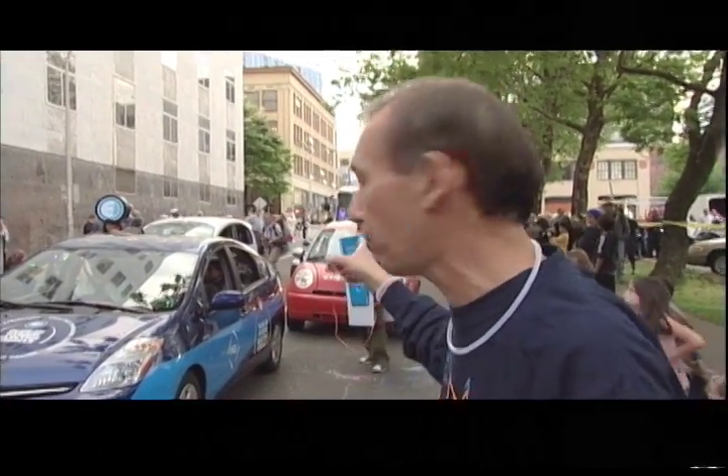Behind that, the red car is the Norwegian Think. That one is going to be made in the United States later this year.